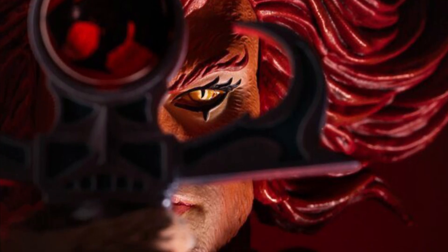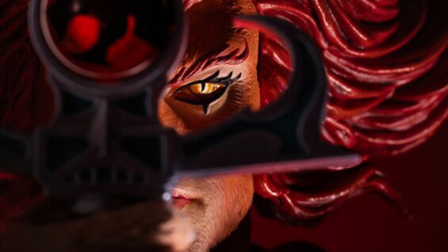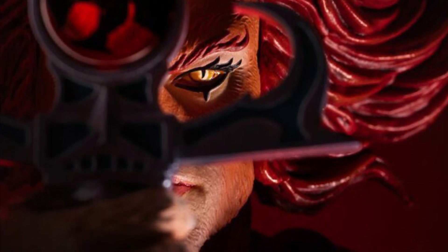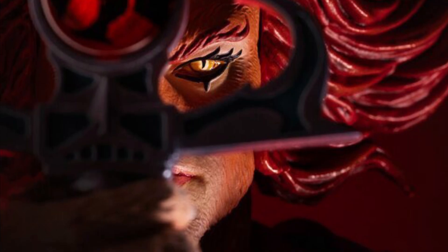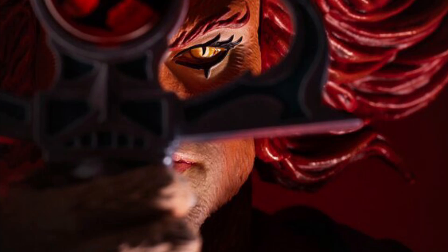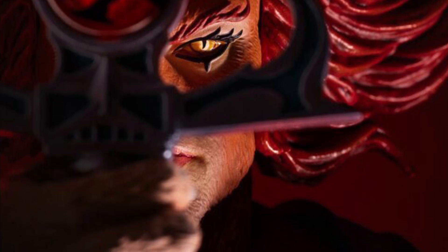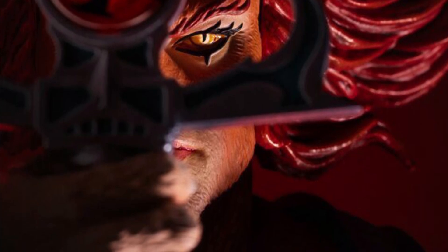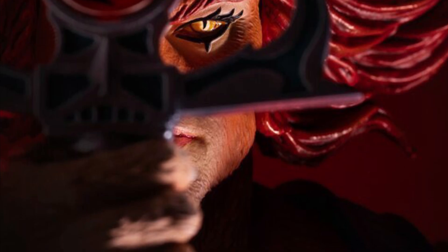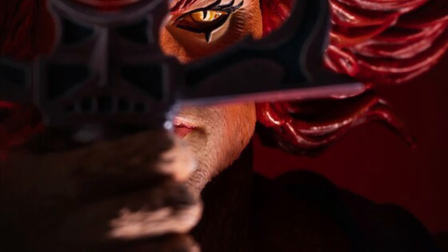I think they're going more of a traditional kind of look there. I'm trying to recall — maybe someone can refresh my memory here. I'm not sure if the kilt comes off and then you just have Lion-O in his normal attire. I'm going to go on a limb and say probably yes, but if you work for Mondo or you've seen it on display, drop a comment below, because that's a question a lot of people are going to be asking.